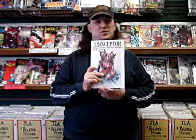Hey folks, Jim here with this week's comic book reviews. First off, Transceptor Volume 2, Iron Gage Volume 1 from NBM by Michael Manning and Patrick Conlon.